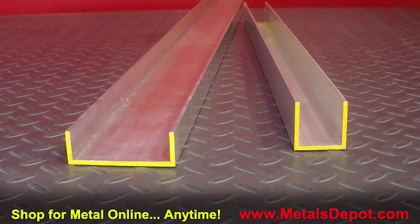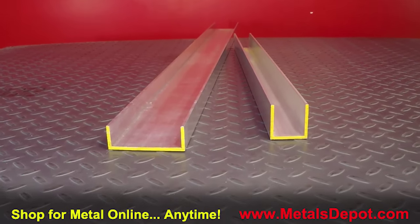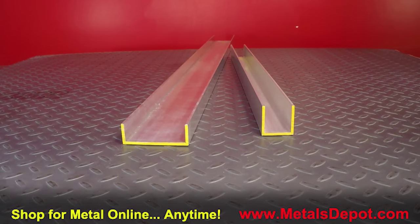This shape is ideal for framework, brackets, interior and exterior trim applications, and much more. 6063 aluminum channel is also widely used for all types of fabrication projects where light weight and corrosion resistance is a primary concern.